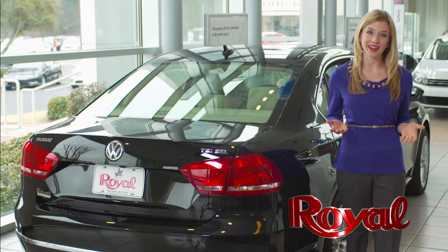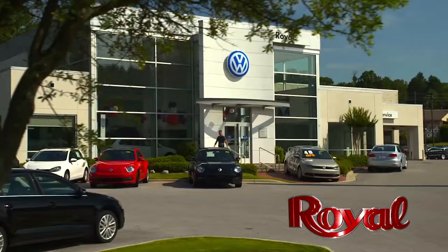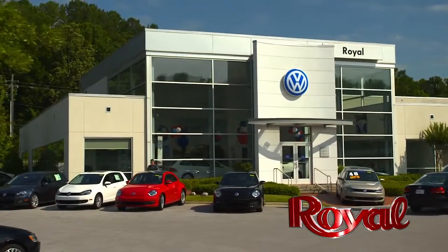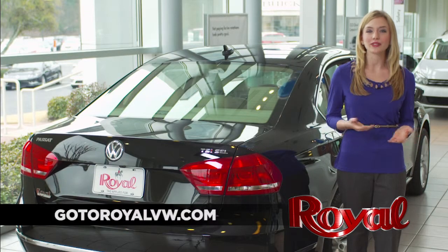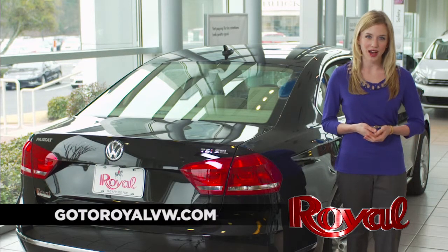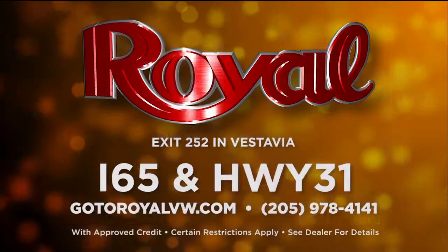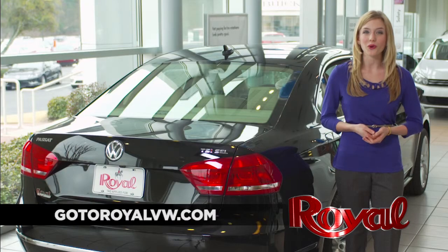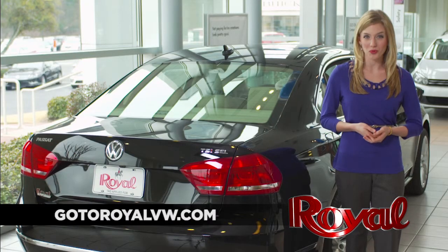Visit Royal Volkswagen and shop 11 acres of selection and savings at the corner of I-65 and Highway 31 in Vestavia, or see our full inventory online at royalvw.com. Royal Volkswagen, exit 252 in Vestavia — where you're always treated like royalty.